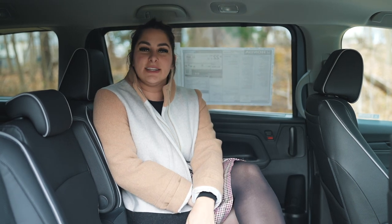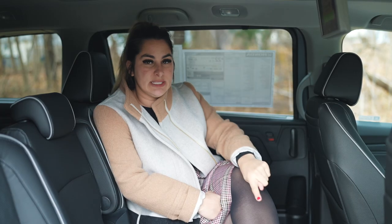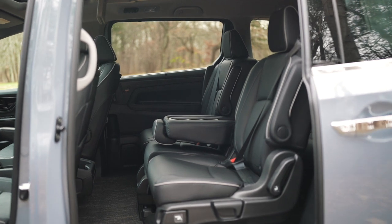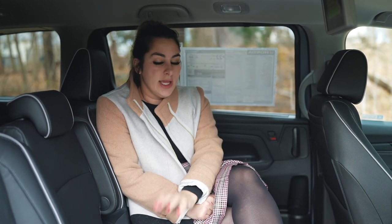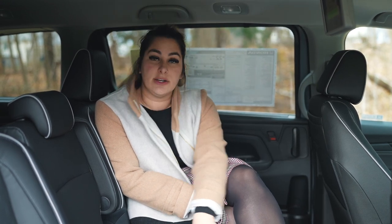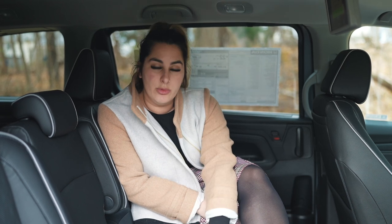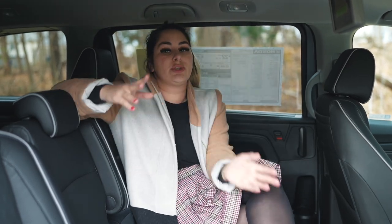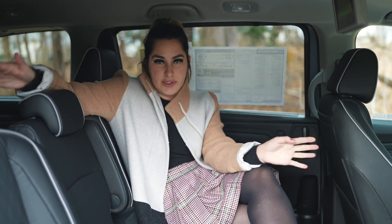The back seats of the Honda Odyssey are definitely the place to be. You have your Blu-ray player, USB connections, cup holders, map pocketing, buttons to open and close the doors, and personal visor sunshades. The Odyssey is set up for seven or eight passengers — the center seat is removable, and the whole second row is removable too. You can remove the center seat and the two remaining seats become captain's chairs with a pass-through.